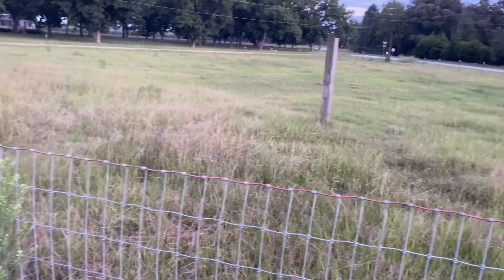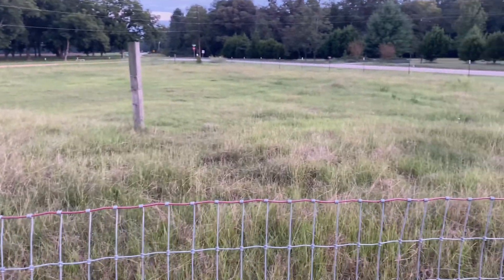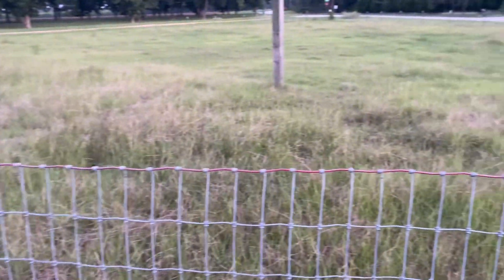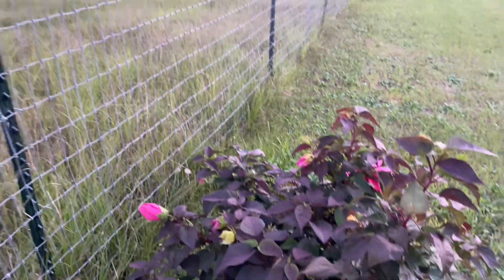And then beyond that is our pasture. Eventually we want to have a shed there and raise chickens and some of that, but we are not at that point yet.